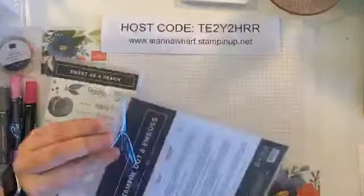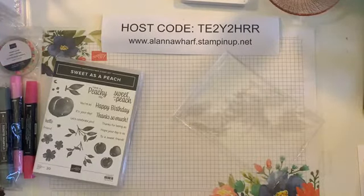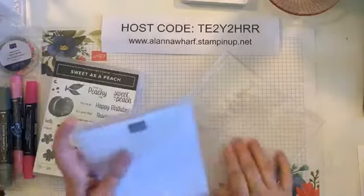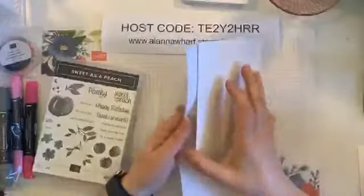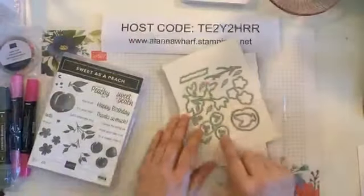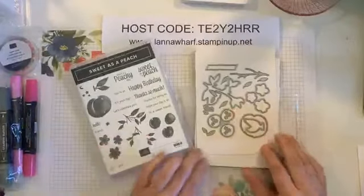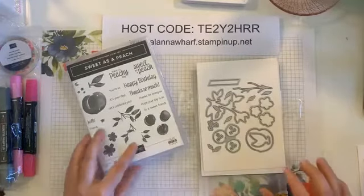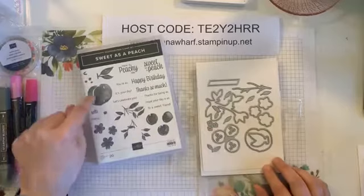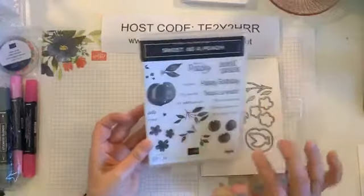The spinner one — that is called Give It a Whirl and it makes a spinner card. Now here are the peaches: there are some little peaches, the larger one, different size leaves, some branches. I'm guessing those go with this — I didn't honestly look very closely when I ordered it, I just ordered the set. And we've got little flowers that will coordinate with those. I love the font on there.